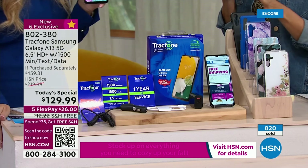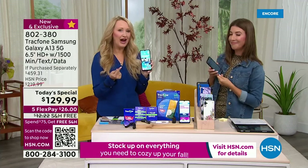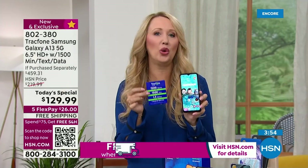Already more than 800 gone. Supposed to last the whole day, but everyone's excited about getting the new phone and the new 5G network. So that's 1500 minutes, 1500 texts, and 1500 megabytes of data with a whole year to use it.